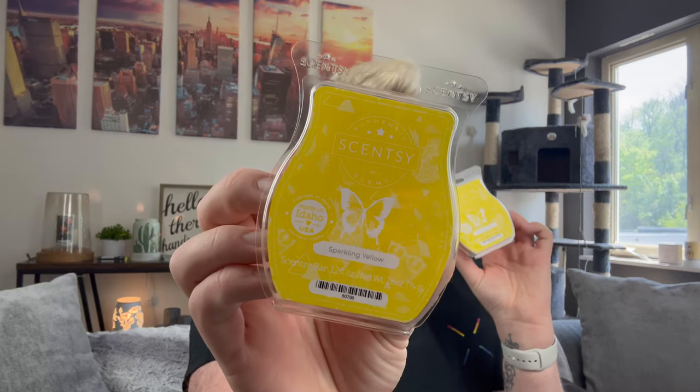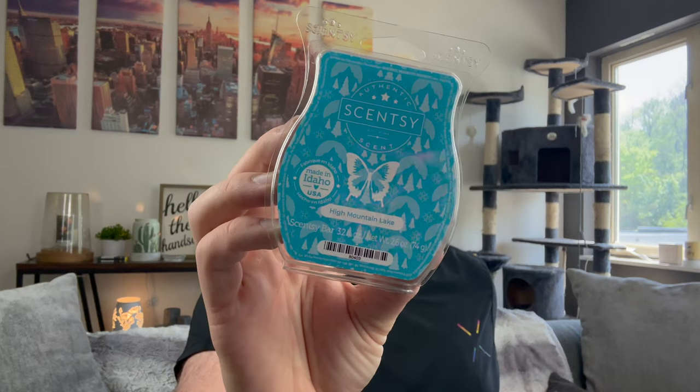I have some bars for a customer who went in on an order with me. She ordered three Sparkling Yellow bars — these are two of them. I have not melted this myself, but it is like a very bright effervescent lemonade. It's really nice and she loves it — it's one of her new favorites.